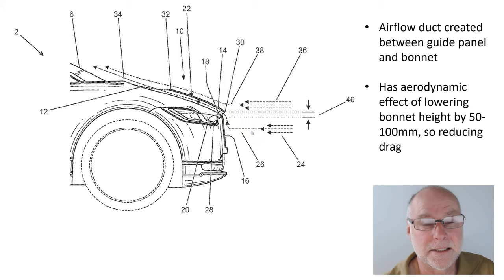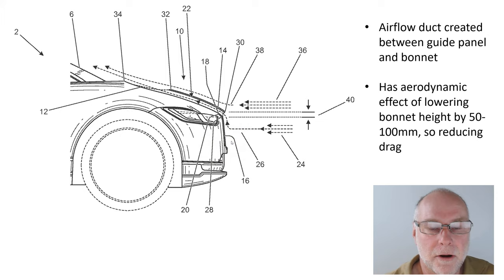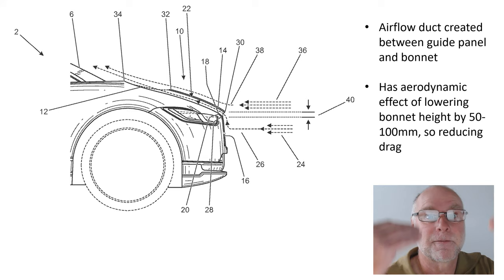That's 2 to 4 inches, so reducing the area of high pressure on the front and therefore reducing drag. The patent also goes into some detail about how the grille design can actually block up — the little openings in the grille can block up as the airflow increases in speed — and therefore deflect air upwards into this guide panel. But I haven't covered the grille design here; you can look at that yourself. It's like a sort of passive-active grille.